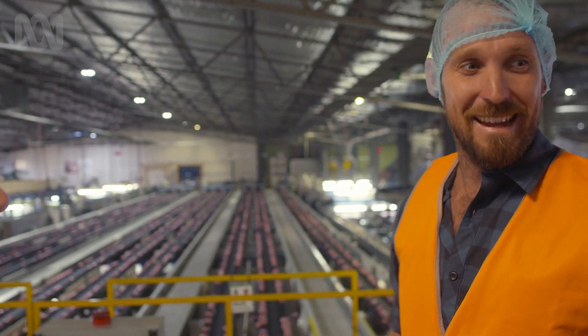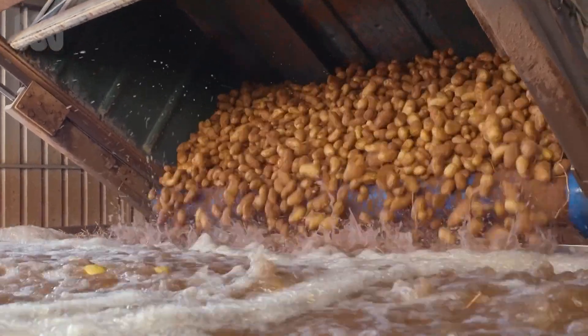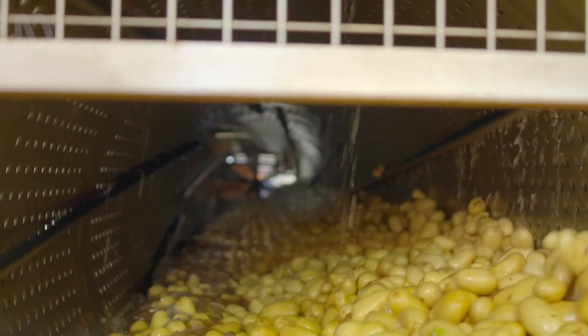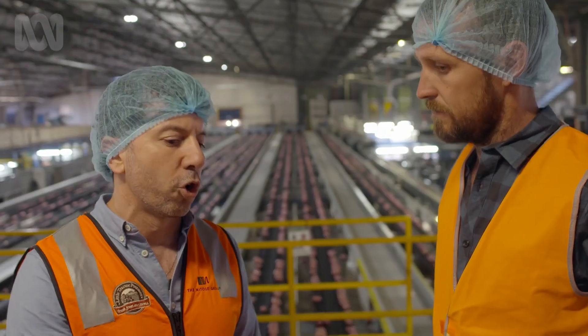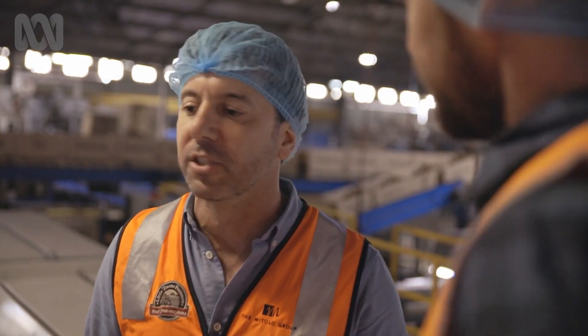So what exactly is happening here, Darren? This is enormous. We grade out any rocks, it goes through the washing system where it polishes the potato, cleans it up, removes all the dirt. It then travels through hydro-coolers, and those hydro-coolers, we're basically cooling down the core temperature of potatoes. If the core temperature of the potato remains too high, between 20 and 25 degrees, it just drops the shelf life — it accelerates the spoilage.